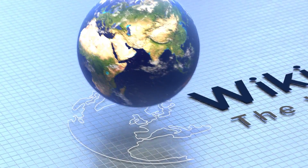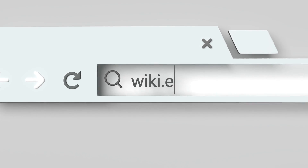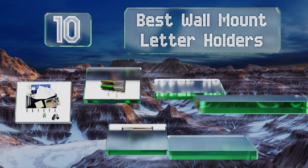EasyVid presents the 10 best wall mount letter holders. Let's get started with the list.